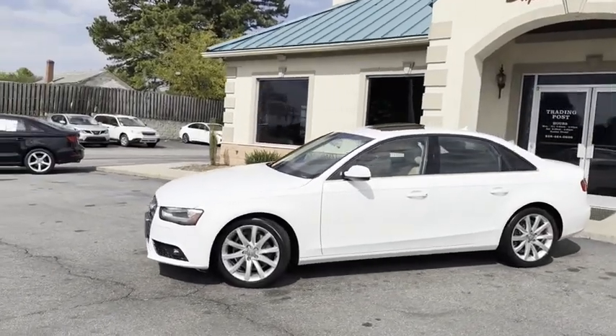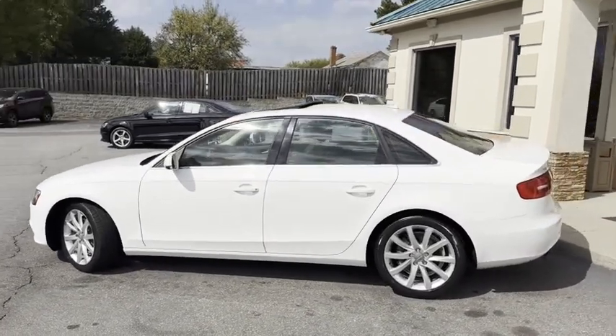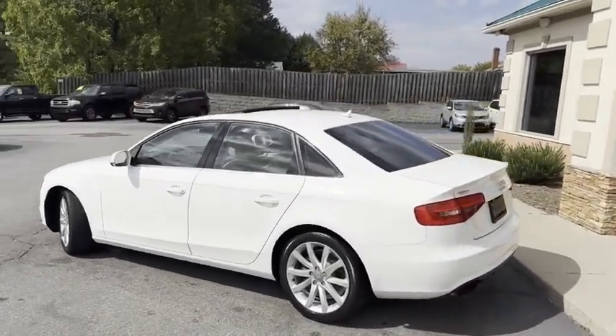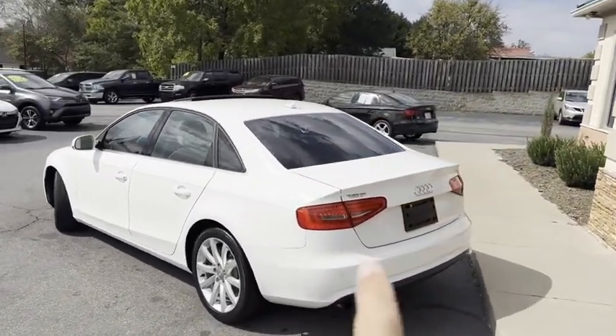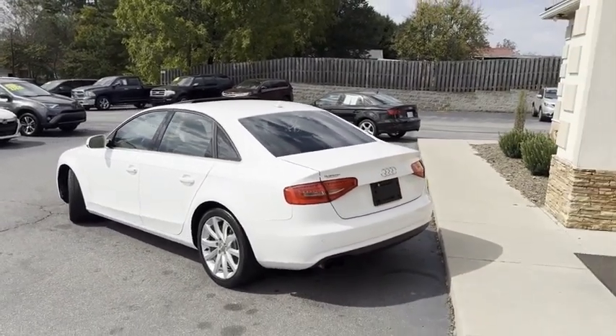This is the top of the line, 2.0 turbo, all wheel drive, all the options guys. I'll give you a slow pan around it. No major dings or scratches. It has the backup camera. It even has the backup sensors. No reason to back into anything here.